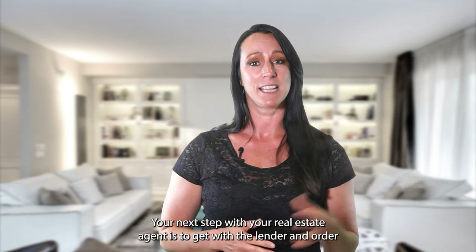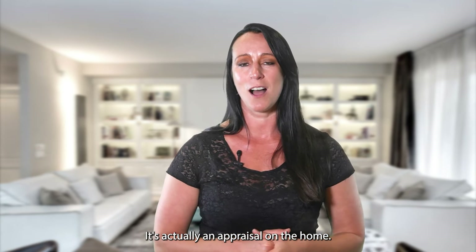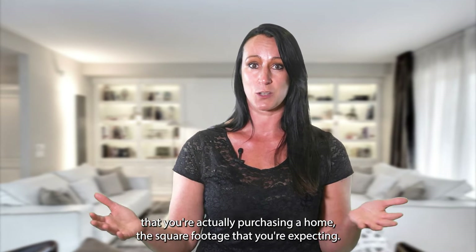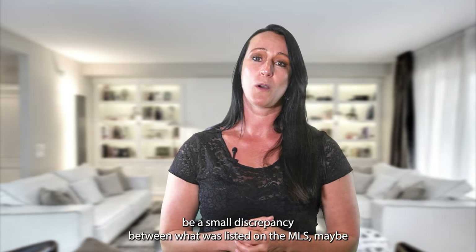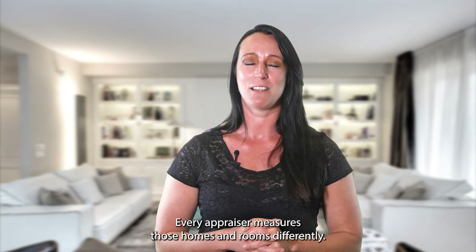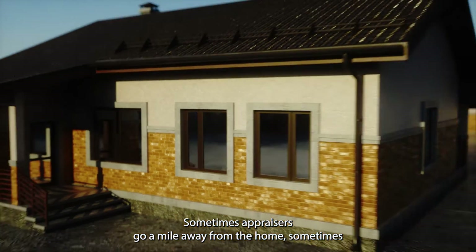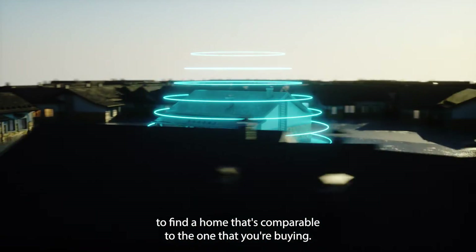Once you have an agreed-upon PICRA, your next step is to work with your lender to order the appraisal. The appraiser will visit the home to assess its market value — measuring the home, confirming square footage, and pulling comparable homes that sold in the last three to six months in the area. Keep in mind there may be small discrepancies between MLS listings, tax records, and what the appraiser measures, and appraisers may go a mile or more away to find comparable sales.